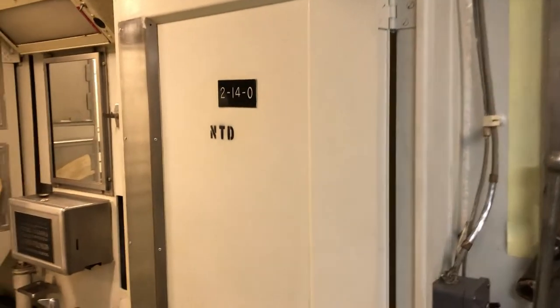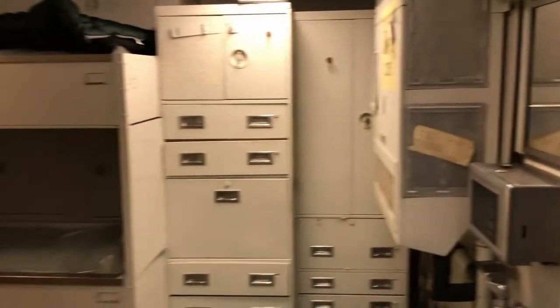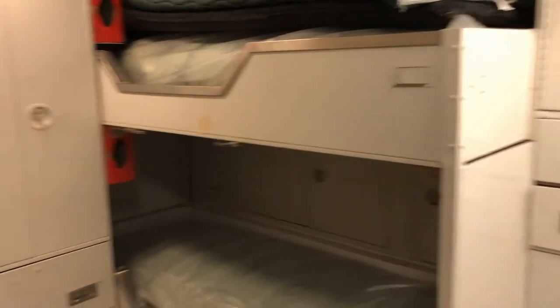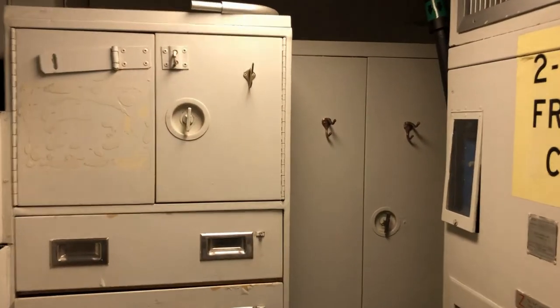Moving aft. This is a sample of lunch menus we found in the galley. Just off the mess on the starboard side is the officers quarters. Two stationary bunks, one fold-down bunk, and a convertible couch. Up to four people could stay in here, although it was normally for three.